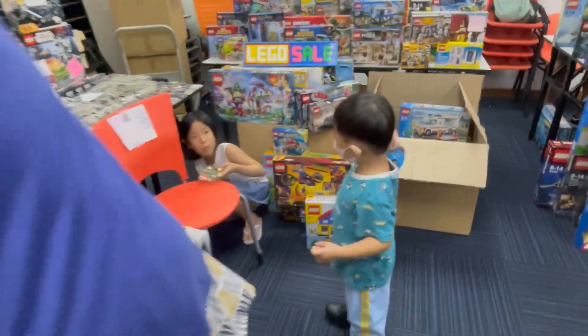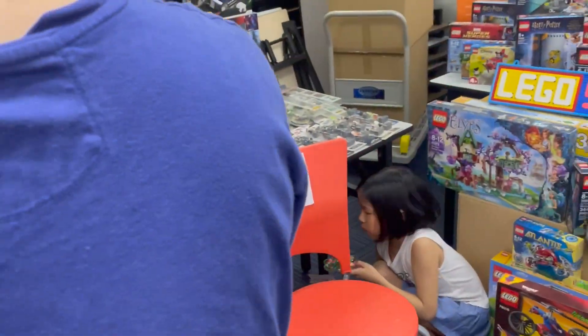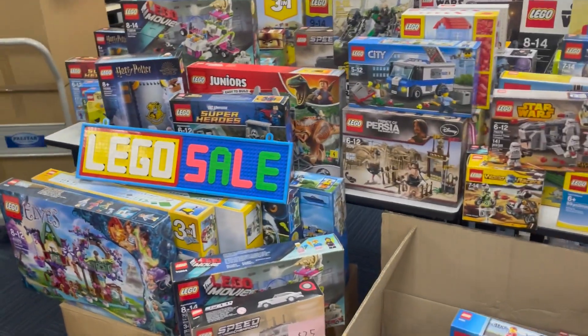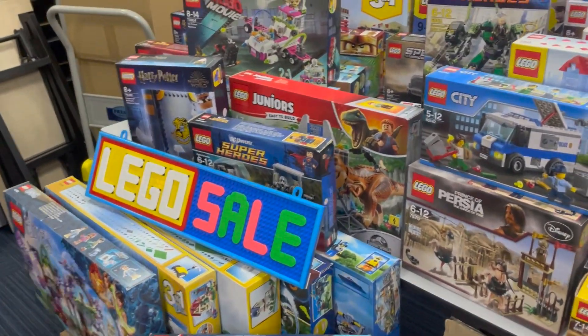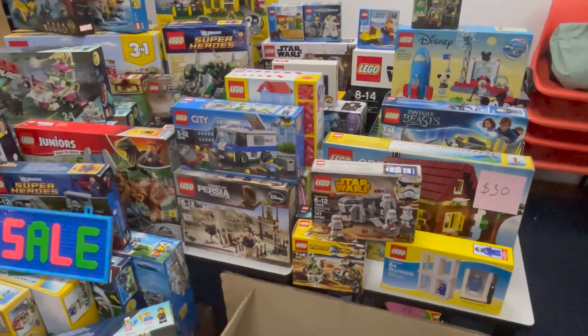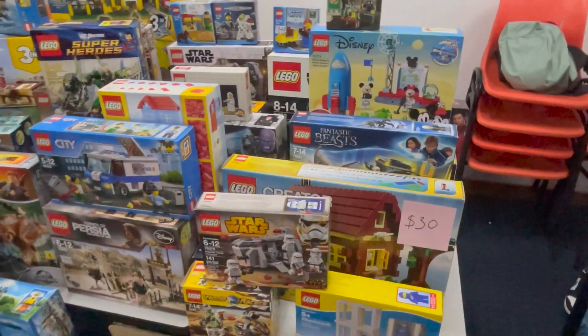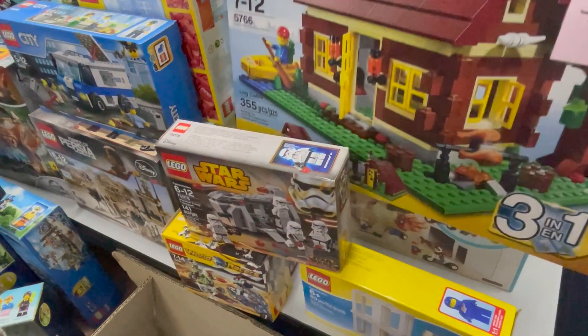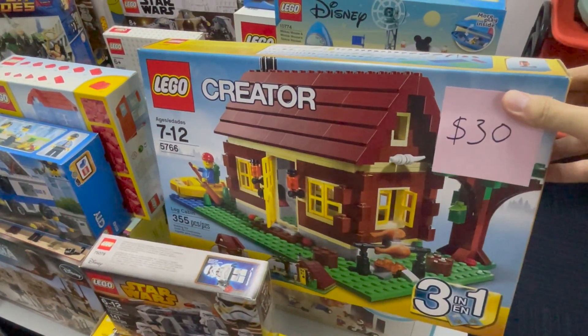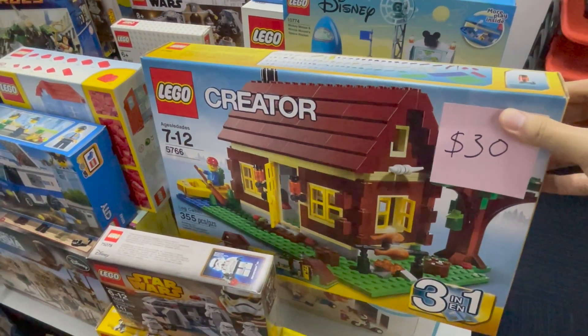Moving on to the next store, there are quite a few poly bags, and over here we have even more sets including Prince of Persia which is pretty rare nowadays, a LEGO Movie set, LEGO City, some old Star Wars sets, and even a really cool Creator set. Oh my god, this is actually for 30 dollars — pretty worth it, I'd say it goes for maybe 40 plus. I'm buying it.